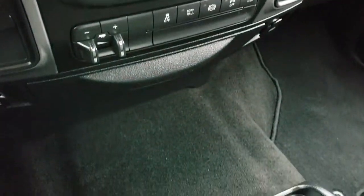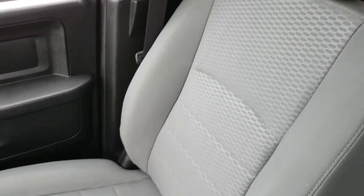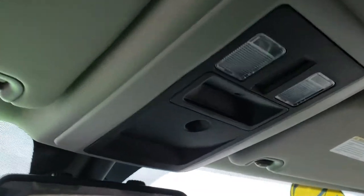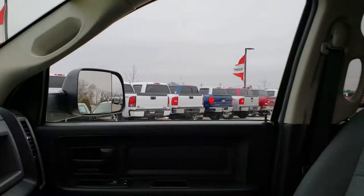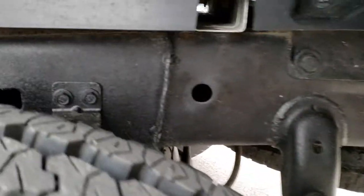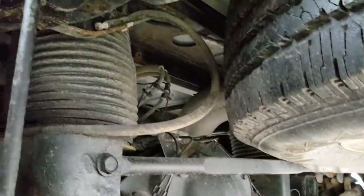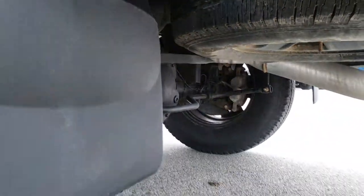This one also has the alternate trailer height system. So for different trailers, you can set up your rear airbags to accommodate for that — they're kind of like air shocks. You can see those shocks and adjust them for different trailers right here. Pretty cool system.